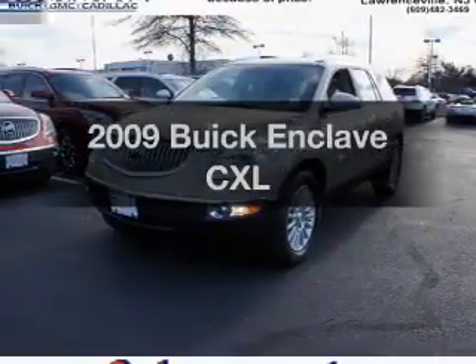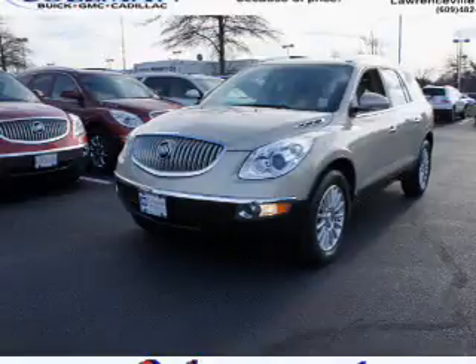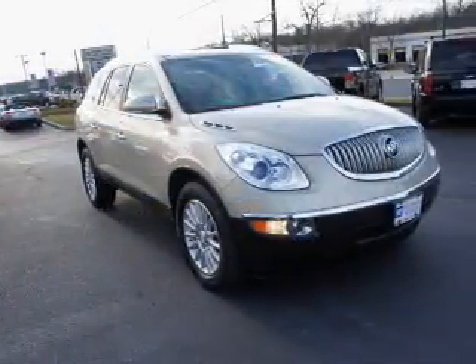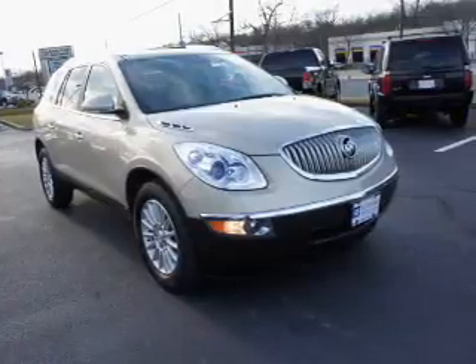Check out this 2009 Buick Enclave. This is the set of wheels you've been looking for, with a reliable 6-cylinder engine. The powertrain includes front wheel drive, driven by a 6-speed automatic transmission.